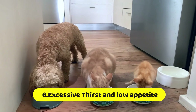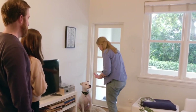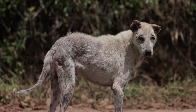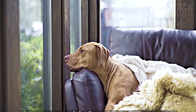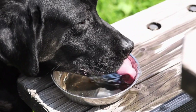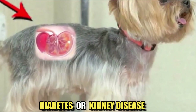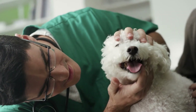Excessive thirst and low appetite. A change in appetite can signal a number of medical conditions in pets, and it can also mean your pet is in pain. Owners usually notice when their chowhounds aren't living up to their usual reputation for eating anything they can get their paws on. If your pet is drinking more water than usual, it could be a sign of an underlying health condition such as diabetes or kidney disease. Keep an eye on their water intake, and if you notice a sudden increase, consult with your vet.